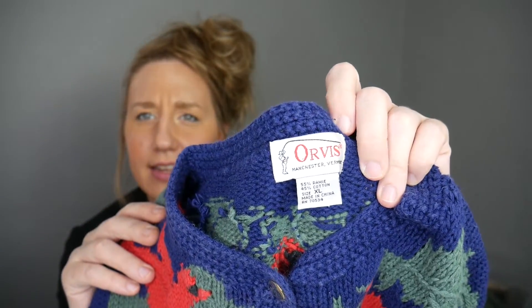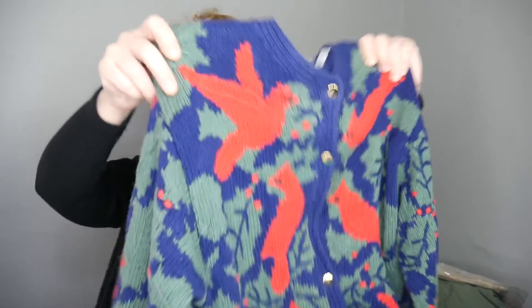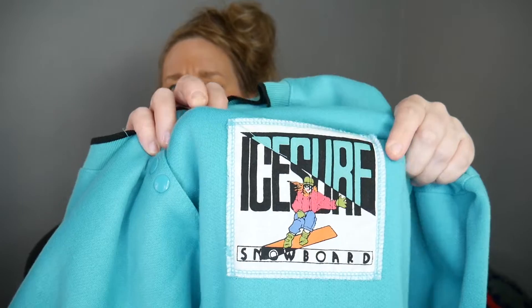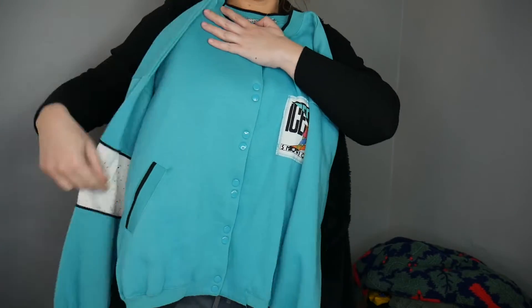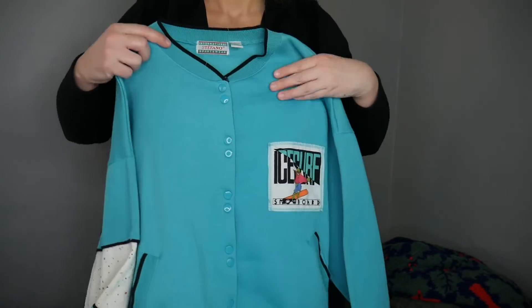You know the brand Orvis that does outdoor things? I like seeing their tags — the fishermen on it. This is a really nice knitted red cardinal sweater with gold buttons. Unfortunately it's missing one of the buttons in the middle, but you can always take one from the bottom and replace it. It's such a beautiful sweater. I love the color block. This one says Ice Cube Snowboarding — here's the patch on it — and it has splatter paint sleeves. Super cool.